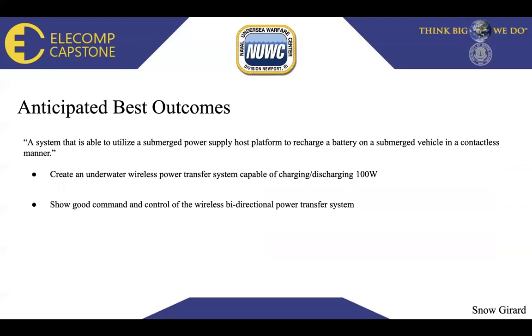Anticipated best outcomes: a system that is able to utilize a submerged power supply host platform to recharge a battery on a submerged vehicle in a contactless manner. We would like to create an underwater wireless power transfer system, or WPT, capable of charging and discharging 100 watts. We would also like to demonstrate good command and control of this wireless bi-directional power transfer system, including trickle charging, discharging, and recharging of the 12-volt battery.